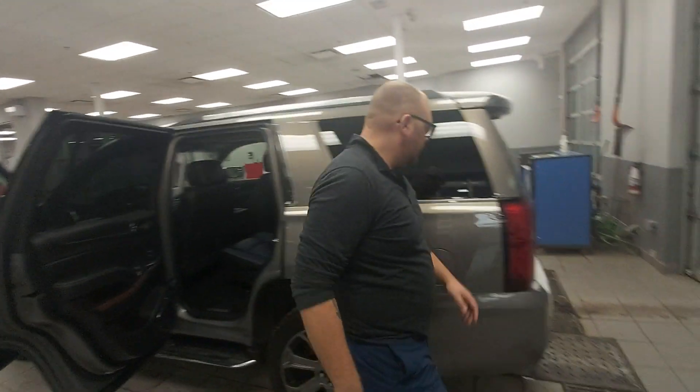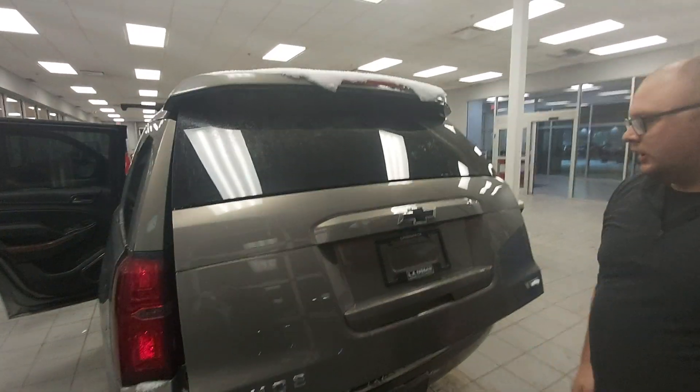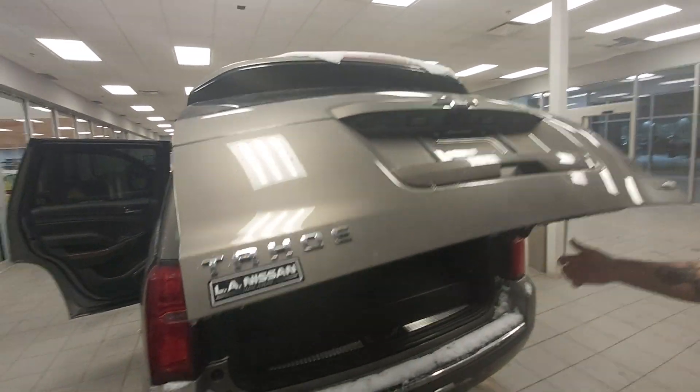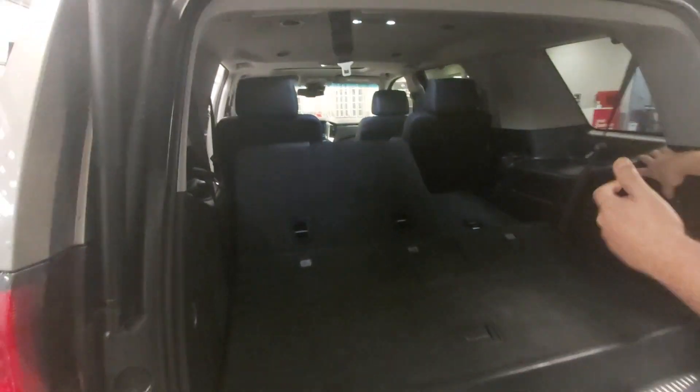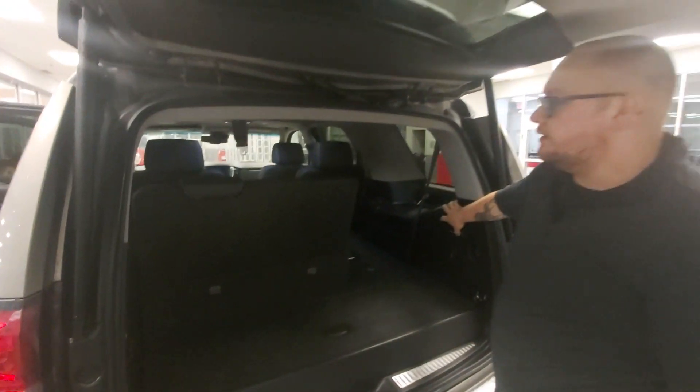A couple options when we come to the rear. We got a little bit of steel on here, but you do have a power lift gate — it just comes straight up — as well as power seats in the rear. Just press the button and the seat comes straight up, and the same thing to go down: press the button and the seat goes down.